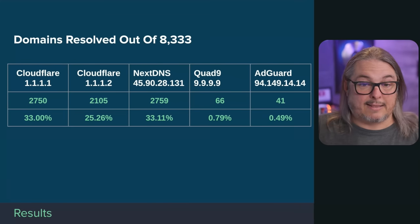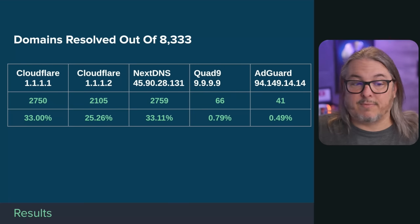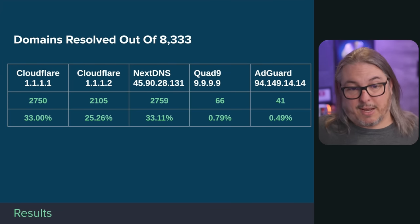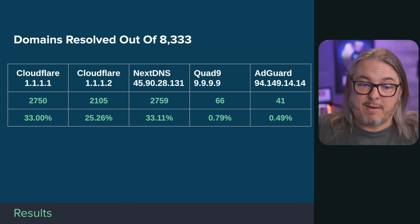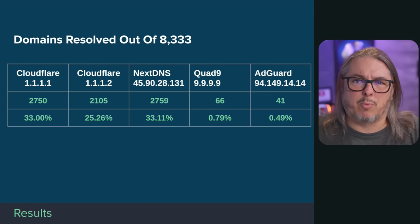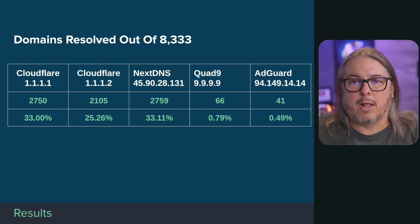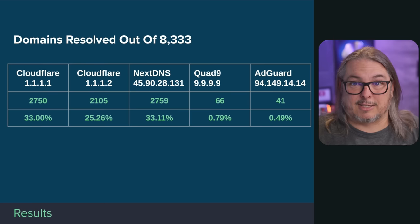Here are the results from 8,333 domains tested. Cloudflare 1.1.1.1 resolved 2,750 of them — 33% — meaning those malicious domains were not blocked. Cloudflare for Families resolved 25%, about 2,105 domains. I found the difference interesting, so I looked at which ones one filtered and the other didn't. It seemed to include gambling sites and occasionally adult sites. I did spot-check a lot of these and they were pretty much universally listed on VirusTotal as bad URLs.